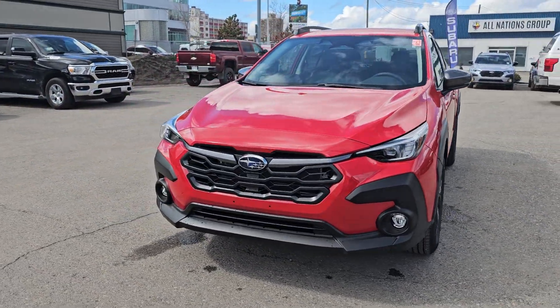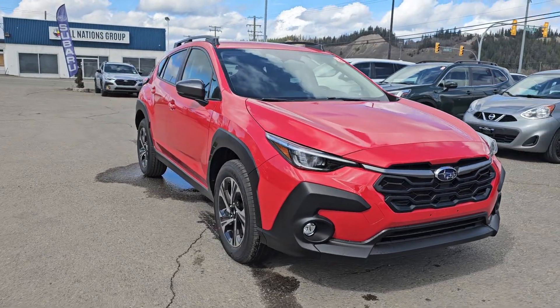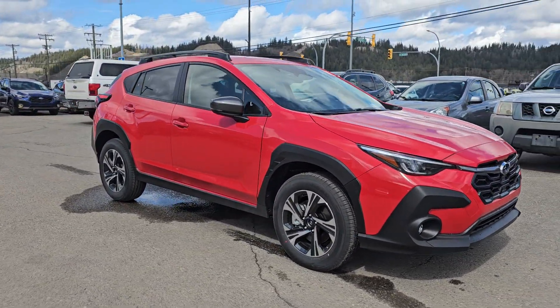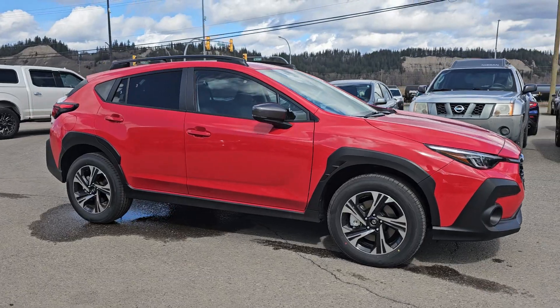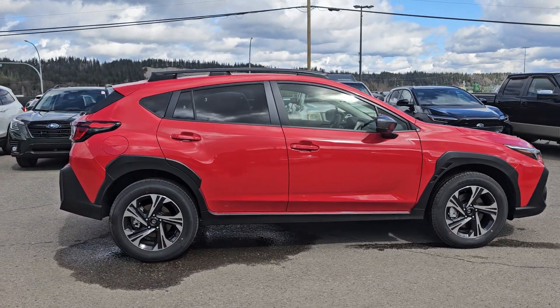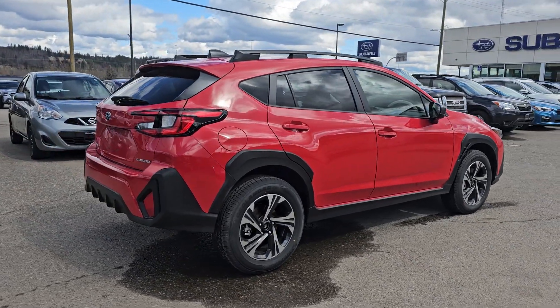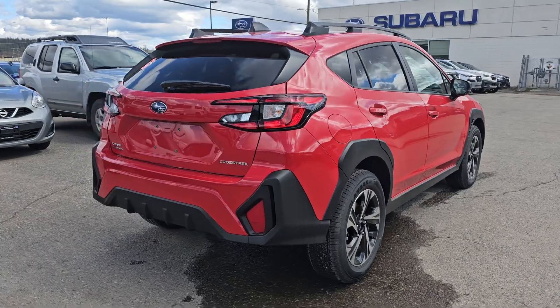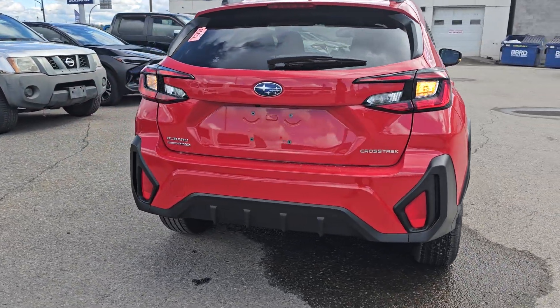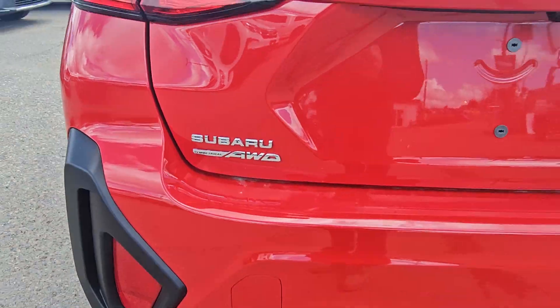Tyson the Subaru Specialist here, and today we're taking a look at the 2024 Subaru Crosstrek Touring in the pure red. Touring is the middle of the road trim, one step up from the Convenience, one under the Onyx. It's powered by a two-liter four-cylinder boxer engine producing 152 horsepower — plenty of zip in a vehicle of this size — with great fuel efficiency and of course Subaru's full-time symmetrical all-wheel drive.